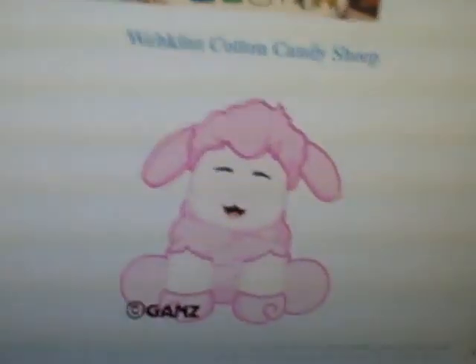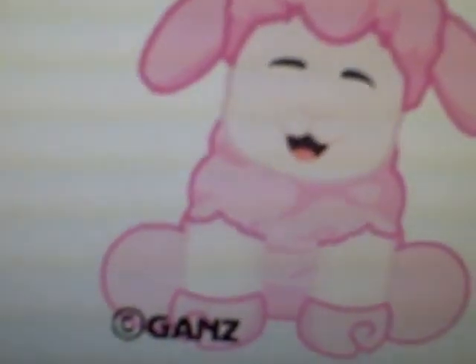And last but not least, any store pet — the cotton candy sheep. I might get this one because it looks so cool, similar to the cotton candy bunny. The special item is the pink bubble machine, and the special food is the fluffy muffin.